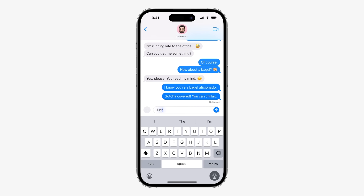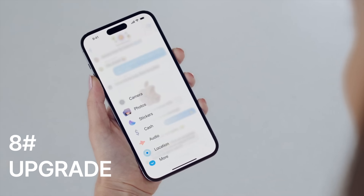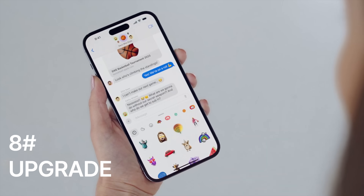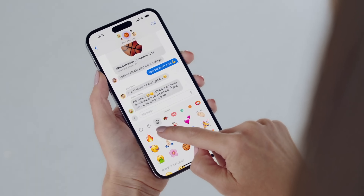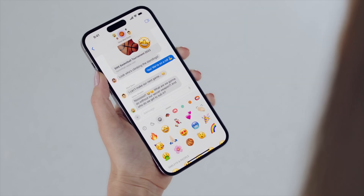Upgrade number seven brings swipe to reply in Messages. The neural engine inside the iPhones is now being used to predict what the next part of your sentence is going to be. Upgrade number eight is an updated sticker drawer - Apple have updated it with a whole load of new, more up-to-date stickers that you can send to friends in Messages.